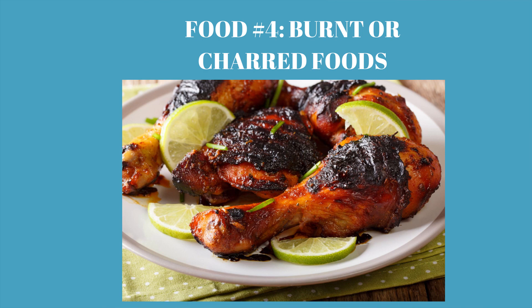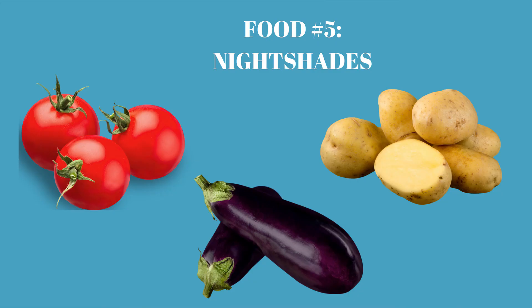Number four would be to avoid any kind of burnt or charred food, as that can be a trigger for inflammation and joint pain. Number five would be nightshades. These can sometimes cause inflammation and joint pain, particularly with rheumatoid arthritis, and sometimes that carries over into osteoarthritis as well. Nightshades can be found in potatoes, tomatoes, and eggplant. There are even some herbs like ashwagandha that can be nightshades. Definitely pay attention to nightshades if you've tried the other things and are still trying to figure out any other triggers, because those can be a big trigger for joint pain.